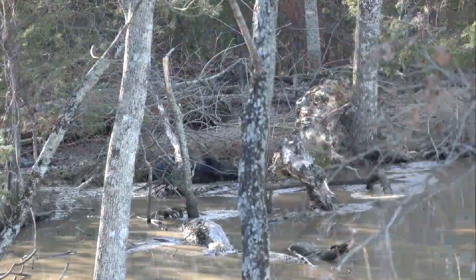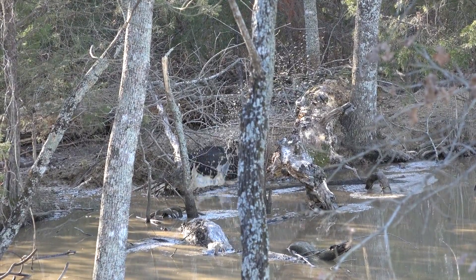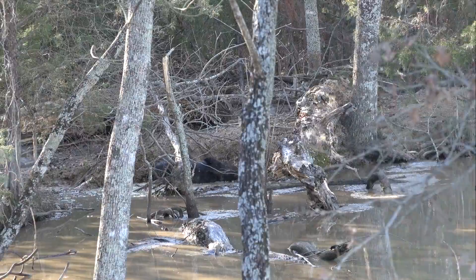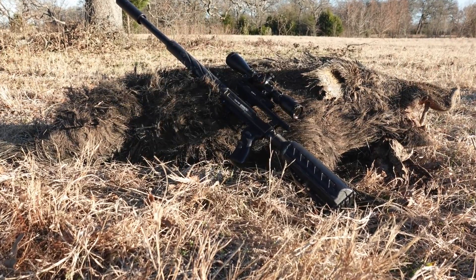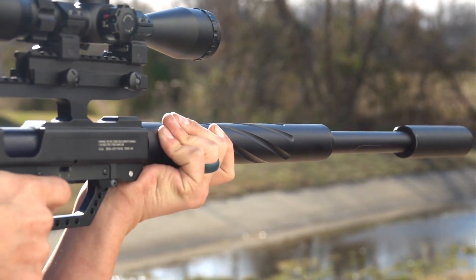For hunters and target shooters who want a bit more speed and shot count, you only need to run lighter .457 round ball or cast ammo. Capable of well over 900 feet per second with 138 grain .457 pellets, the lethal range of the TC45 stretches to 100 yards and beyond.